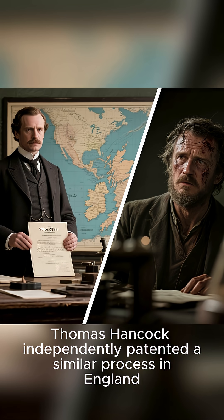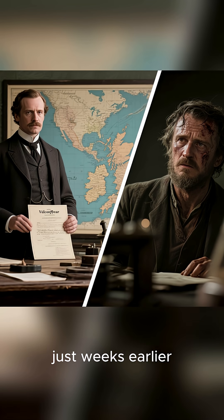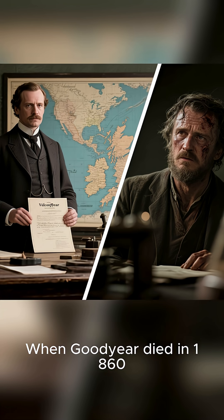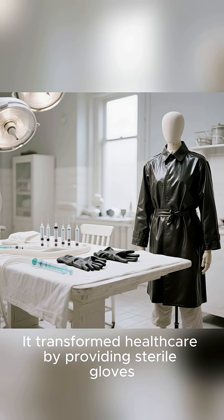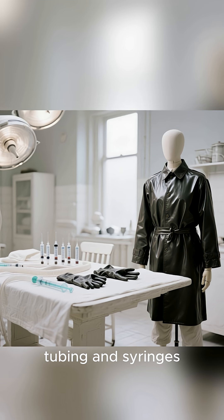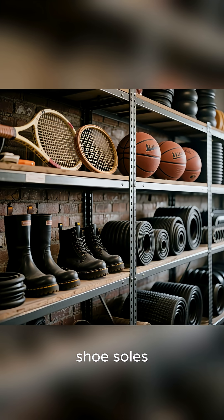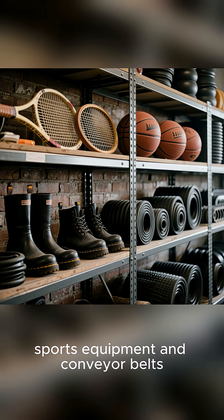Meanwhile, Thomas Hancock independently patented a similar process in England just weeks earlier, sparking an international dispute. When Goodyear died in 1860, vulcanization had already transformed healthcare by providing gloves, tubing, and syringes, and it had become part of daily life with waterproof clothing, shoe soles, sports equipment, and conveyor belts.